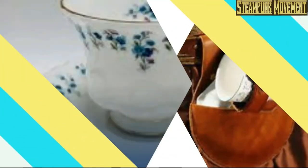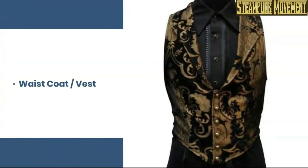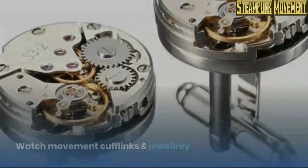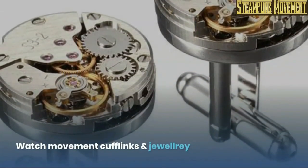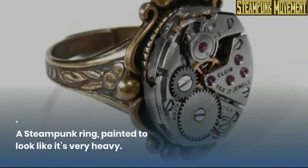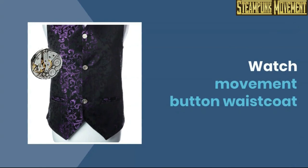Teacup holster and teacup. Toolbox bag for men. Waistcoat slash vest. Watch movement cufflinks and jewelry. A steampunk ring, painted to look like it's very heavy. Watch movement button waistcoat.